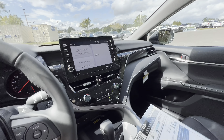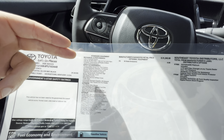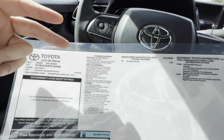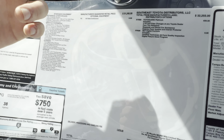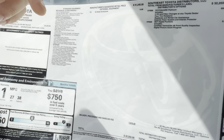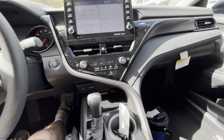Looking at the window sticker: 2.5-liter four-cylinder, 206 horsepower, 186 pound-feet of torque, paddle shifters, 8-speed transmission, sport-tuned suspension. The base XSE price is $31,245, plus $1,010 for destination brings it to $32,255, and after $700 in distributor options the total price is still just under $33,000 — pretty solid value overall.